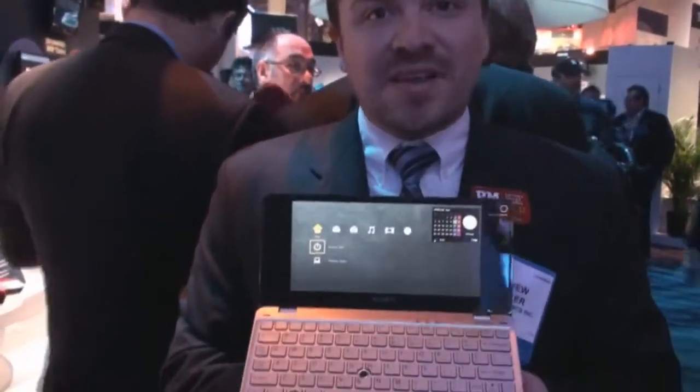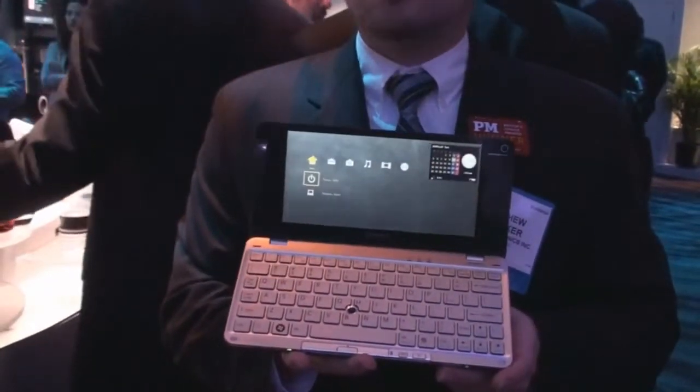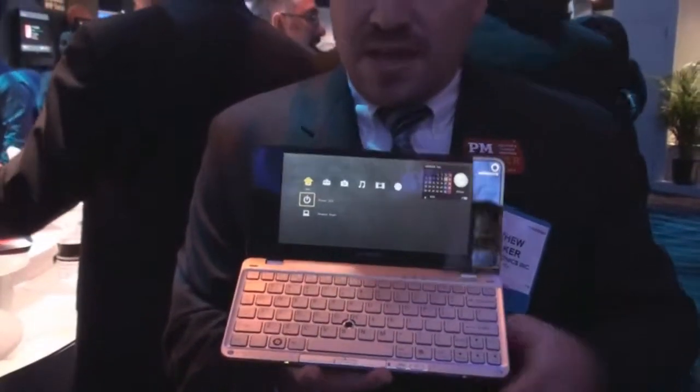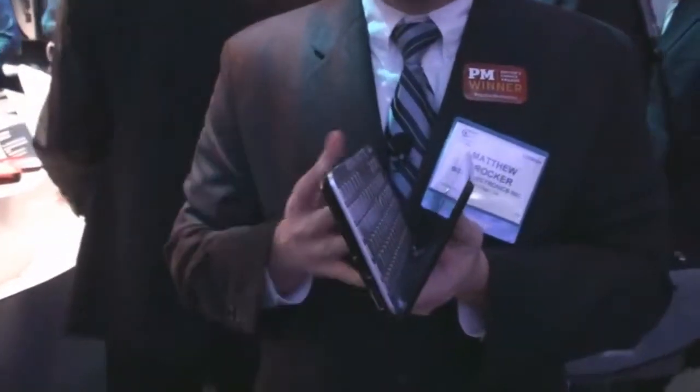Hi there, welcome to CES, and I have here the new VAIO P-Series. This notebook, as you can tell, is shaped a little different than a traditional notebook PC. Very very wide, and that is because the design is only 1.4 pounds and less than one inch thin.